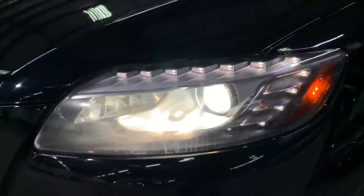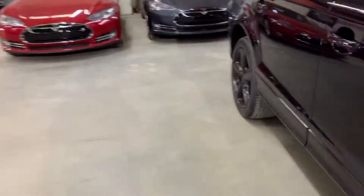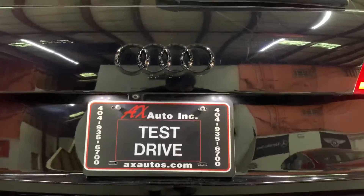We're going to go ahead and check out the headlights and taillights so you can see they're working. The headlights are working good. Going around to the back — the taillights are also working good, as you can see right there. No issues with the lights. You also have your license plate light working as well.